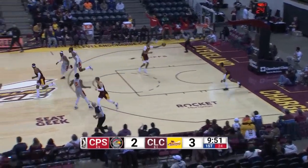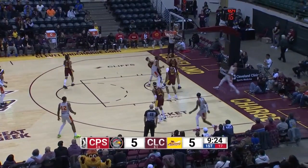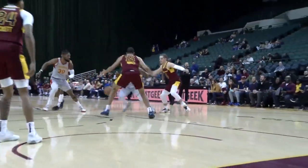Amari Brooks, 9:30 to play in the first. Brandon Williams weaves his way into the lane, high up the glass, and on the rim, and a foul. Brandon Williams' first two points. Isaiah Mobley will get called for the foul.